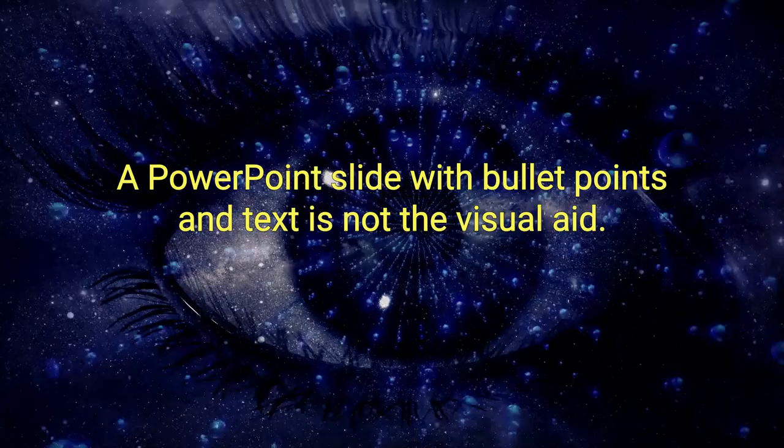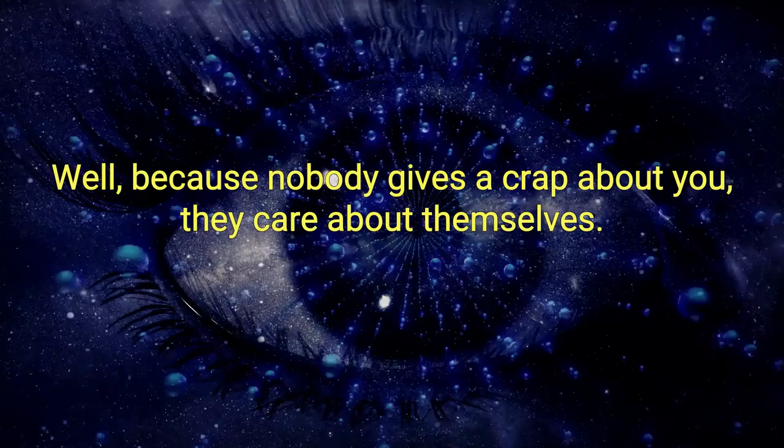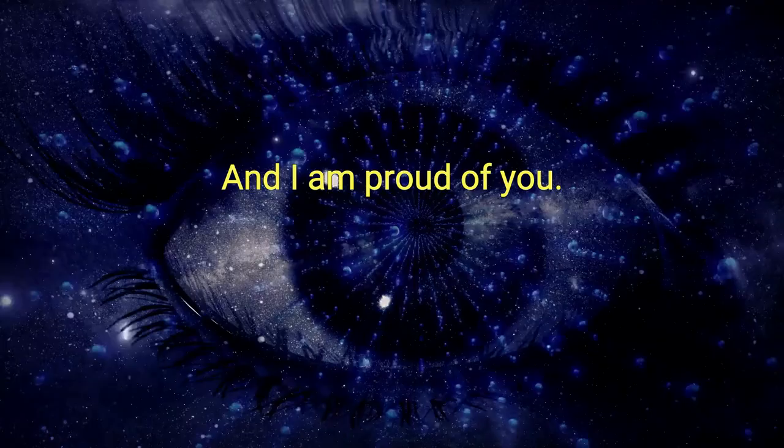Impact booster number one is wording with 'you.' We as human beings listen better when people talk to us rather than at us. Nobody gives a crap about you — they care about themselves. A study done at Yale University has shown the most powerful combinations of words in the English language to be: thank you, would you please, what do you think, and I am proud of you.